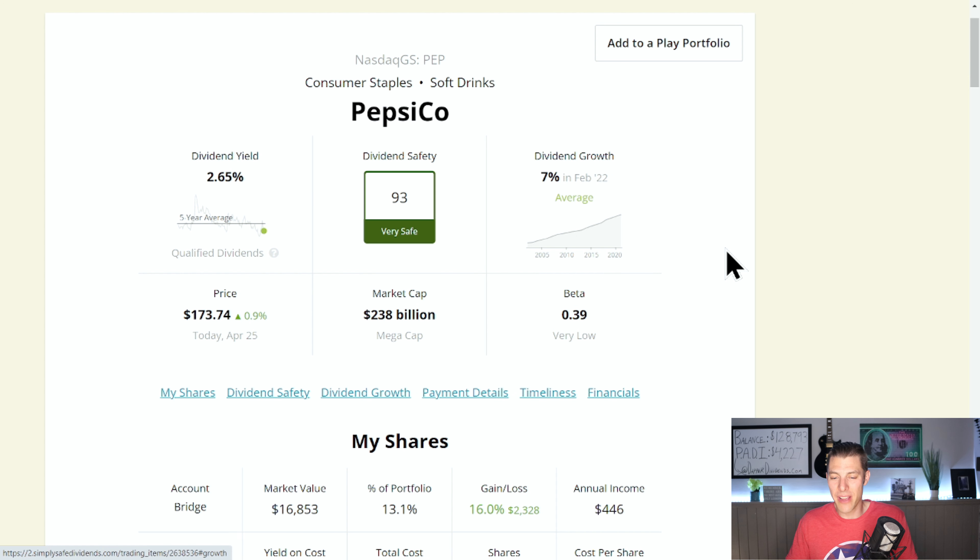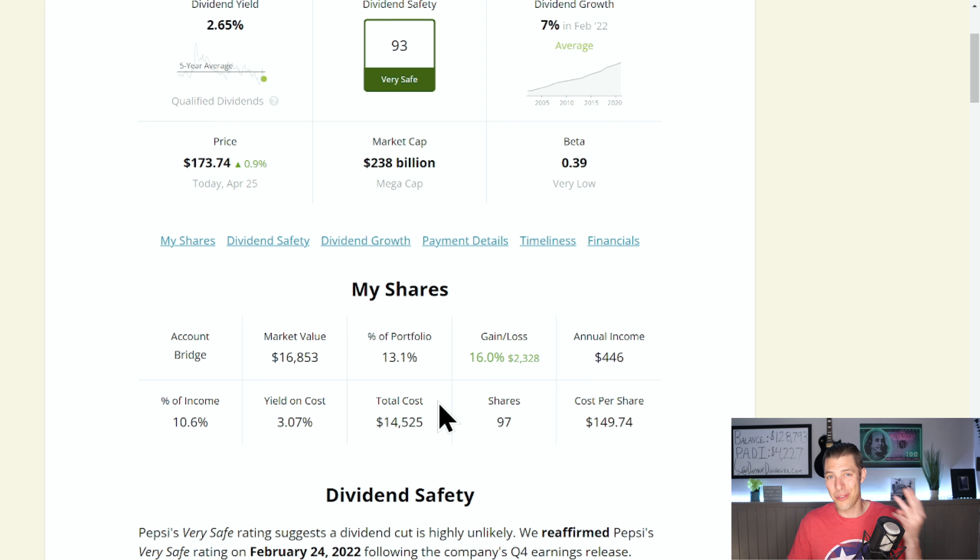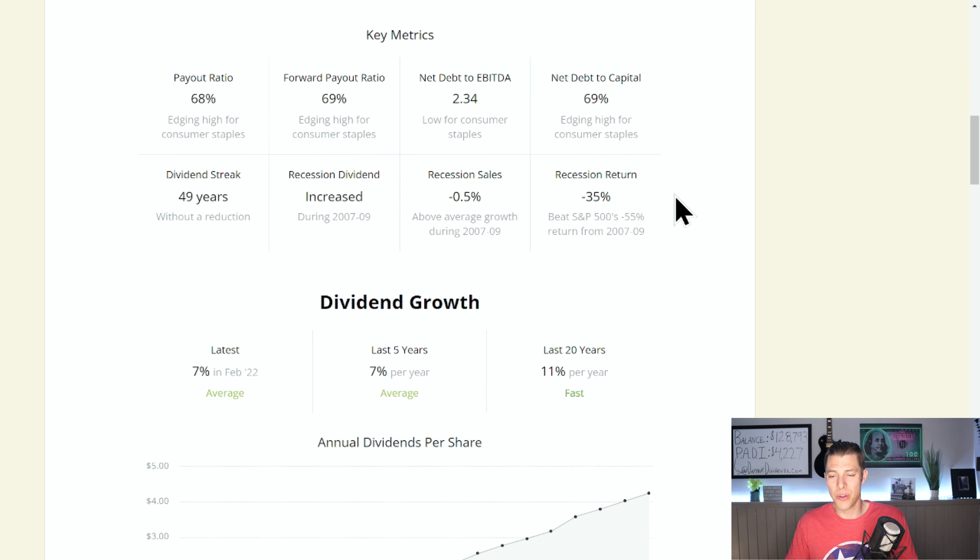Their current yield is 2.65%, dividend safety score of 93 — very safe. They're paying us currently about $446 every year. We're up 16%, which is $2,328. Our yield on cost is 3.07%, nicely north of where the current dividend yield is at 2.65%. We have 97 shares — three more and we'll be at the 100 shares we started buying one a week for 100 weeks. Net debt to capital is 69%, a little more than I'd like, but I think they can handle it.